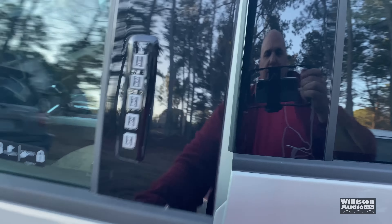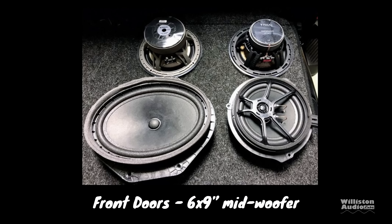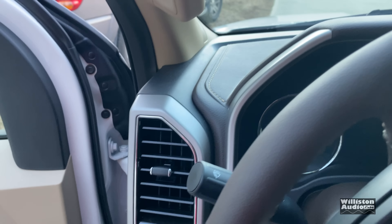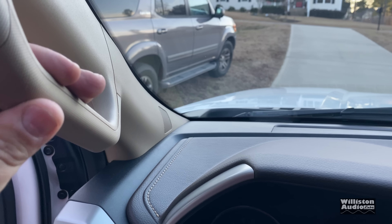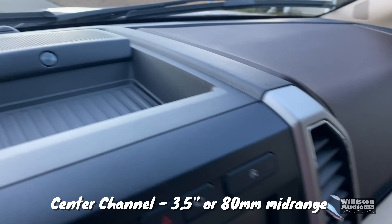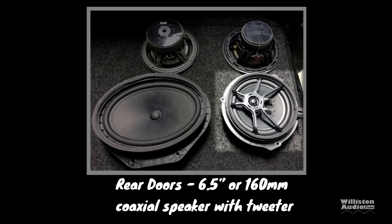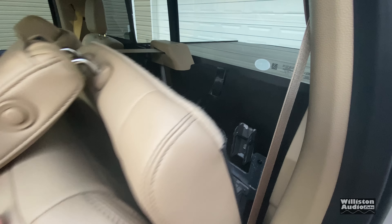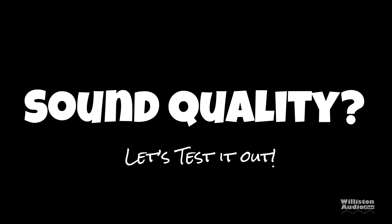In the front doors there are six-by-nine inch midwoofers — basic looking, nothing too fancy. In the A-pillar they're one-inch or 25-millimeter tweeters. The center channel has a three-and-a-half inch or 80-millimeter midrange. The rear doors have six-and-a-half inch or 160-millimeter coaxial speakers with tweeters, counted individually. Behind the seat we have the amplifier and the eight-inch or 200-millimeter subwoofer.